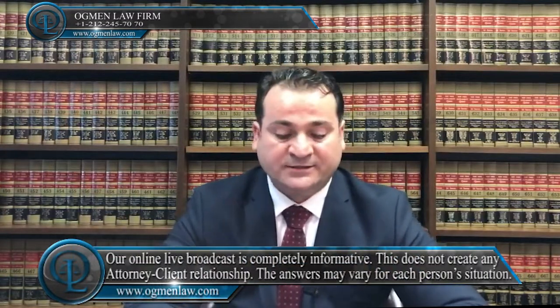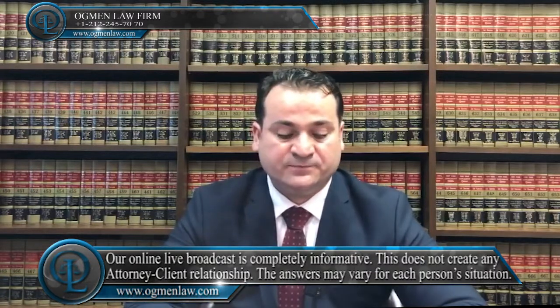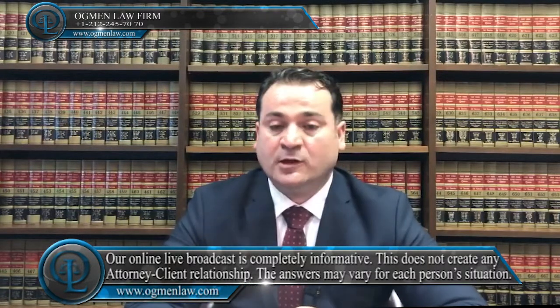You can check the USCIS website to see current processing times. If the change of status is filed along with H-1B with I-129 form, then it can also take anywhere from three weeks to three months to process.